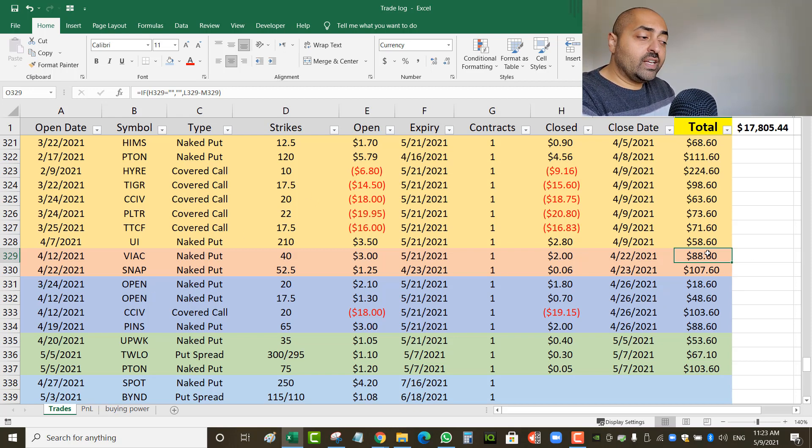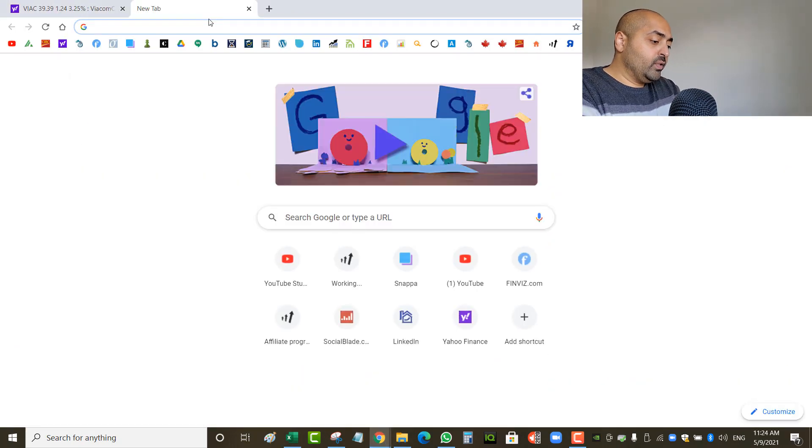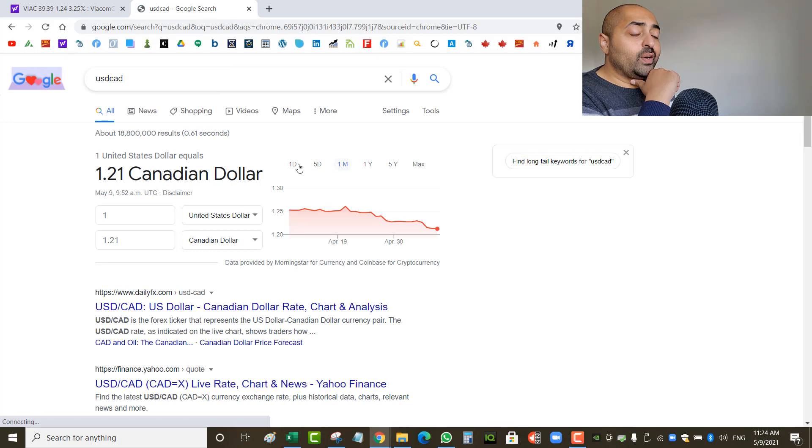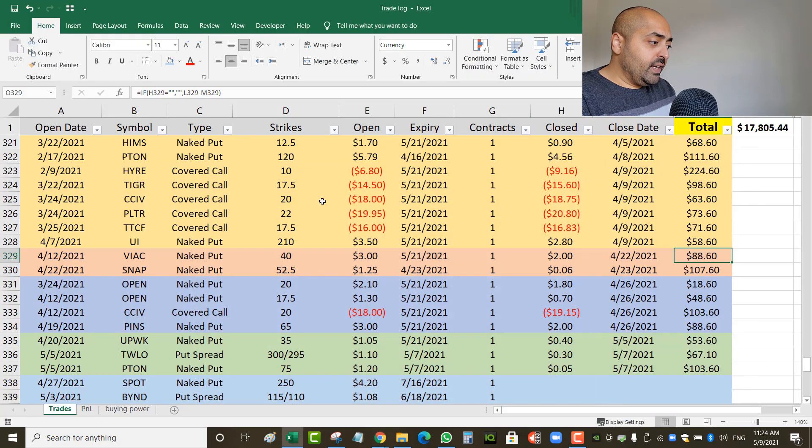I keep saying US as if that's a good thing, but the USD/CAD is now at $1.21 — it used to be $1.32 not too long ago. So the US dollar is losing a lot of value and giving me less Canadian, which makes it less exciting when I talk about US profits. Next up: Snapchat, a naked put at the 52.5 strike — this was an earnings play.